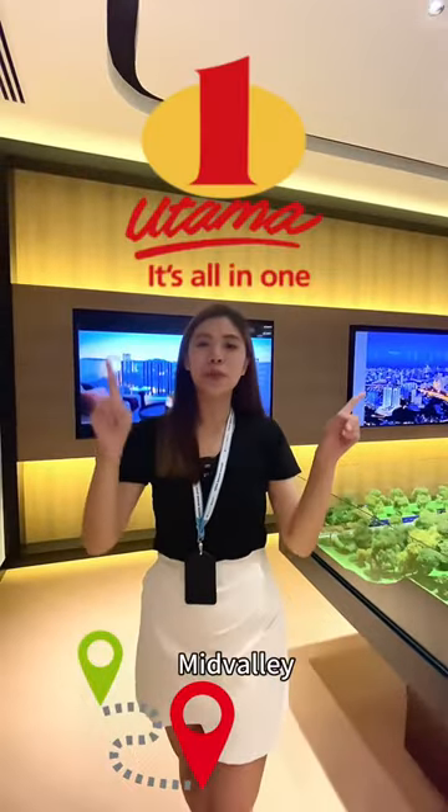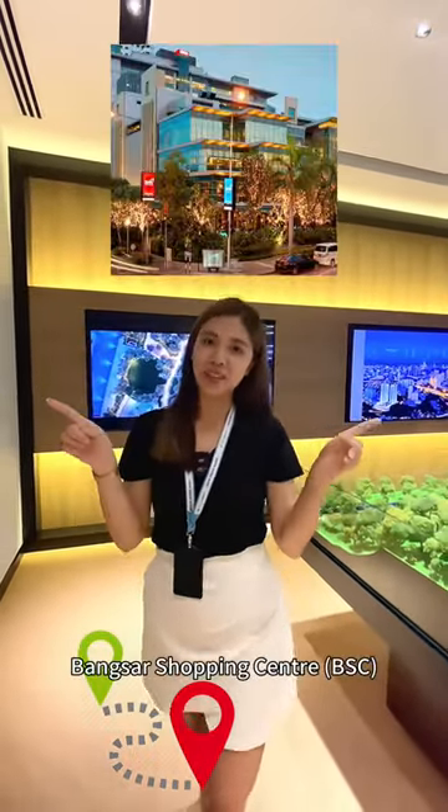2KM to Public Car, 10KM to 1U, Mid Valley, Pavilion KL and Bangsar Shopping Centre.